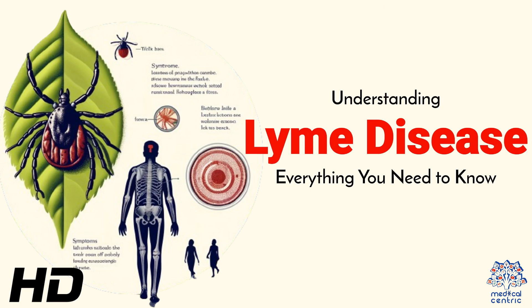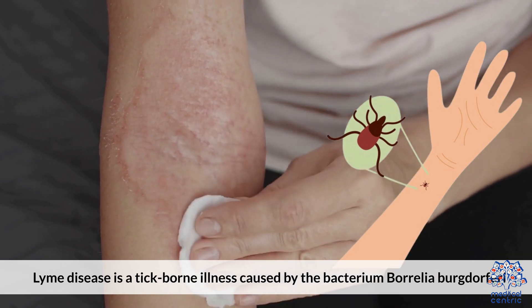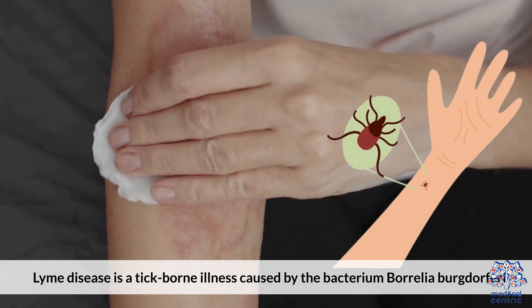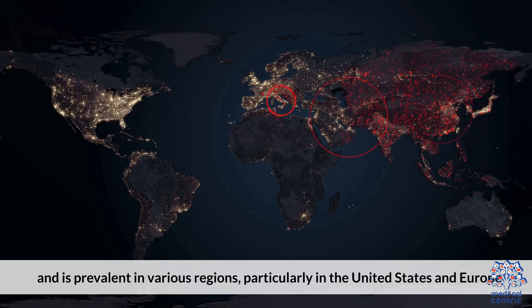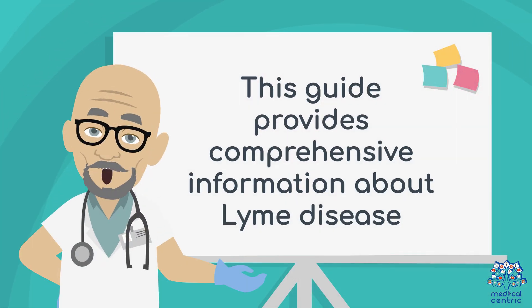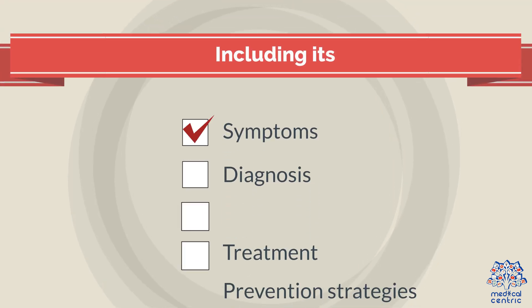Today's medical-centric topic is Understanding Lyme Disease: Everything You Need to Know. Lyme disease is a tick-borne illness caused by the bacterium Borrelia burgdorferi. It's primarily transmitted by the black-legged or deer tick and is prevalent in various regions, particularly in the United States and Europe. This guide provides comprehensive information about Lyme disease, including its symptoms, diagnosis, treatment, and preventive strategies.